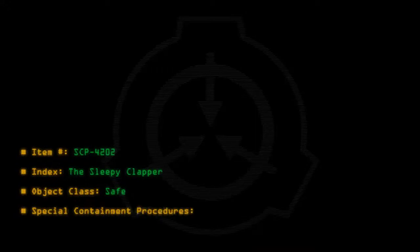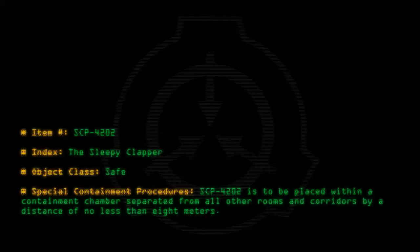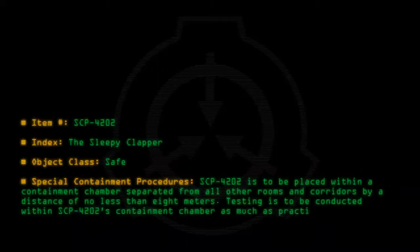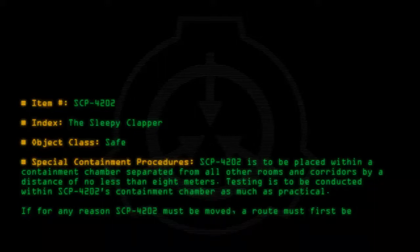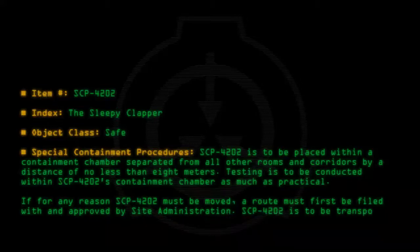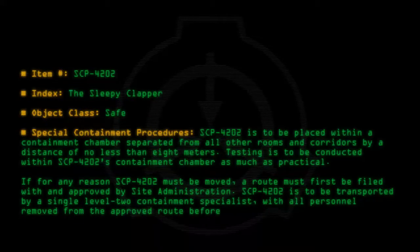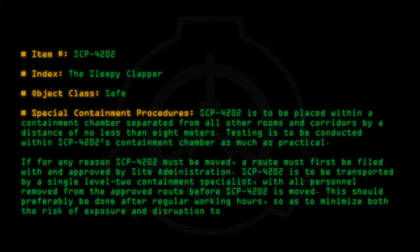Special Containment Procedures: SCP-4202 is to be placed within a containment chamber, separated from all other rooms and corridors by a distance of no less than 8 meters. Testing is to be conducted within SCP-4202's containment chamber as much as practical. If for any reason SCP-4202 must be moved, a route must first be filed with and approved by Site Administration. SCP-4202 is to be transported by a single Level 2 containment specialist, with all personnel removed from the approved route before SCP-4202 is moved. This should preferably be done after regular working hours, so as to minimize both the risk of exposure and disruption to site operations.